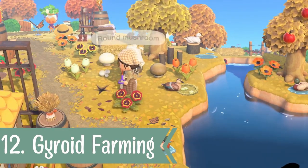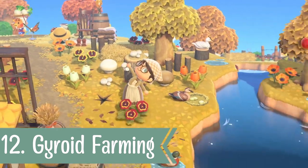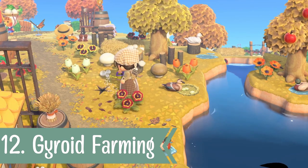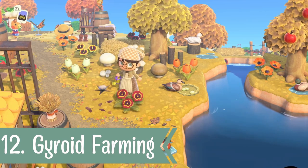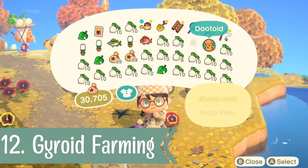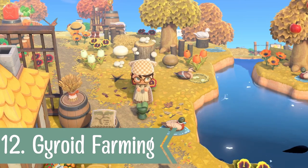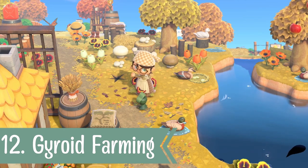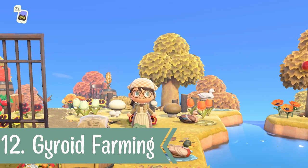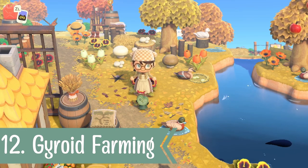For number twelve, I'm going to remind you to do your daily gyroid farming. The update introduced gyroids and they're a really fun little thing to do. All you need to do is dig a hole, water it, and then the next day come back and dig up a cute gyroid. I've had a few so far — one that looked like a pig, which was really cute. This one is a duroid that I haven't seen before. They make cute little sounds, can be customized, and just dance around. Enjoy!